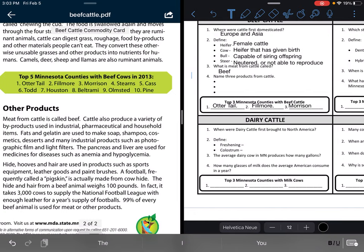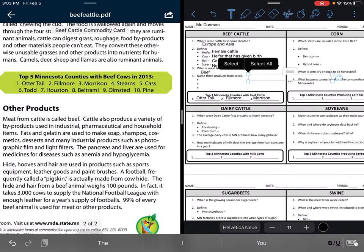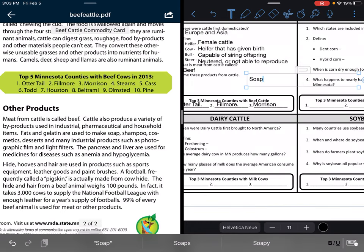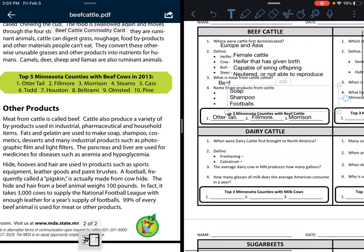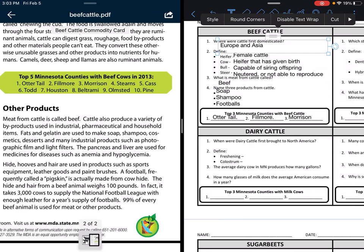So I've got quite a few things I can add to this list. The first things I'm going to add are soap, shampoo, and footballs. So I've got three things to add to my list of products made from cattle.